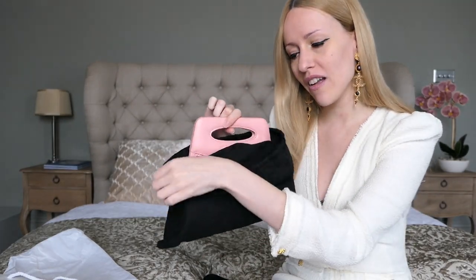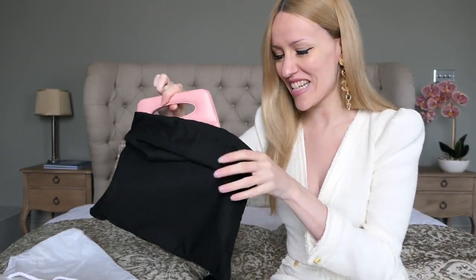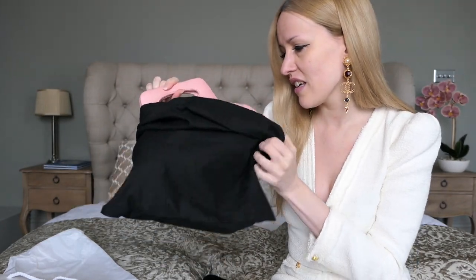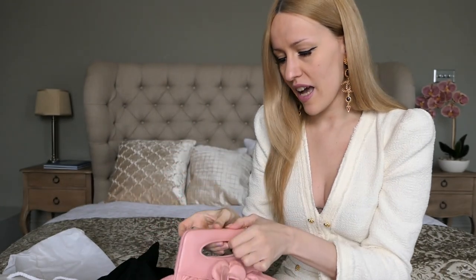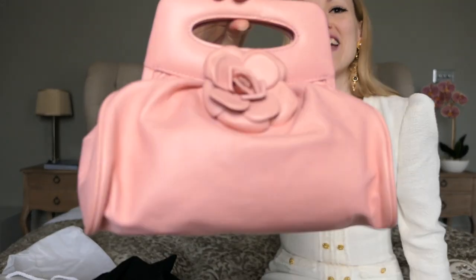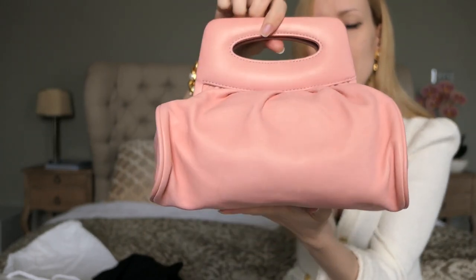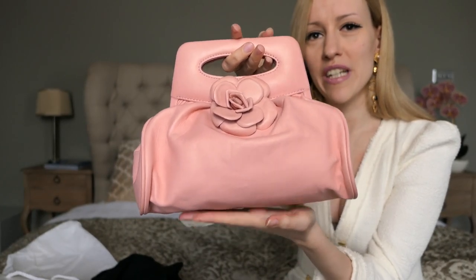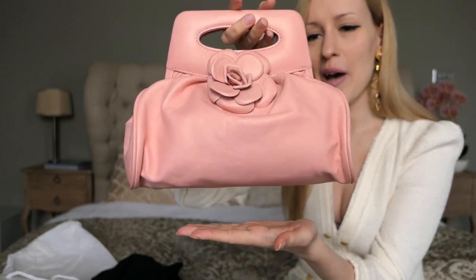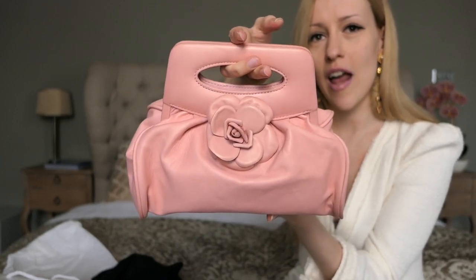It's a very special one — it doesn't scream Chanel, but I think it is so pretty, especially paired with a white dress, which is why I chose this outfit today. This is the vintage bag I picked up, from the 2000s. It has the Chanel Camellia flower at the front. It actually reminds me of a tiny baby version of the current Bottega Veneta pouch clutch, but tinier, cuter, and more feminine with the flower on top.